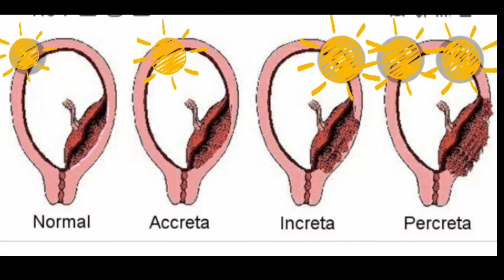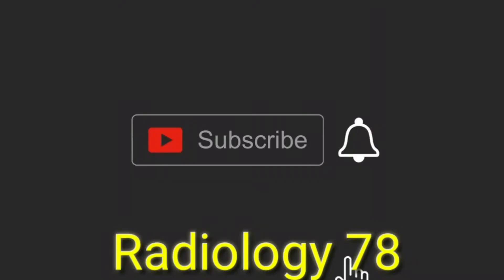There are other abnormalities of the insertion of the placenta. This could be placenta accreta, increta, or percreta. In accreta, the placenta has invaded the myometrium. In increta, the placenta has invaded the whole of the myometrium. In percreta, you can see that it has invaded across the myometrium.